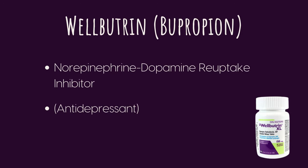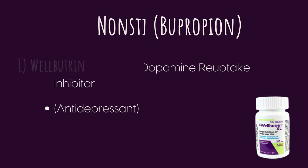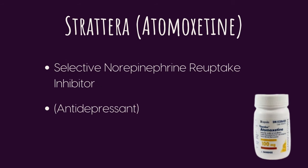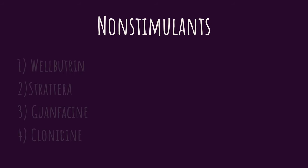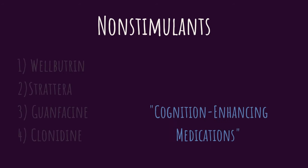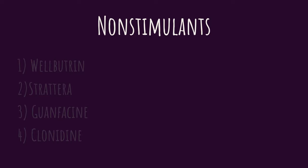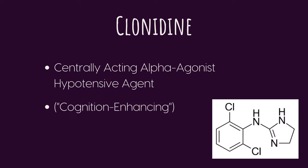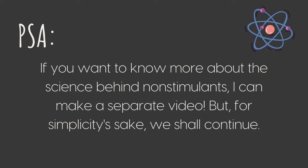Wellbutrin is a norepinephrine-dopamine reuptake inhibitor and a type of antidepressant. Another popular non-stimulant is Strattera, or atomoxetine — a selective norepinephrine reuptake inhibitor. Then there are two other well-known non-stimulants referred to as cognition-enhancing medications rather than full antidepressants: guanfacine, a centrally acting alpha-2A adrenergic receptor agonist, and clonidine, a centrally acting alpha agonist hypotensive agent. If anyone really wants to know the deeper science behind these drug classes, I'm happy to research and get back to you.